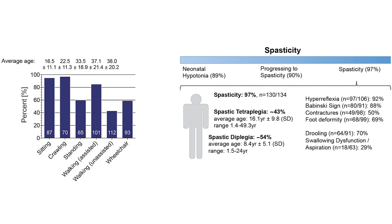Clinical features were assessed using a standardized questionnaire developed for the purpose of this study. Most patients presented to medical attention because of early onset developmental delay. We found that 60% of patients never achieved independent walking and 50% remained nonverbal.